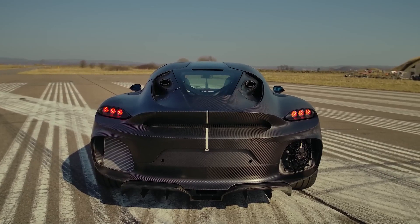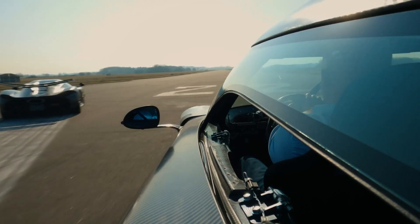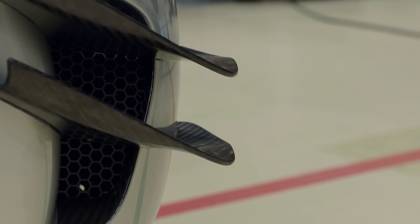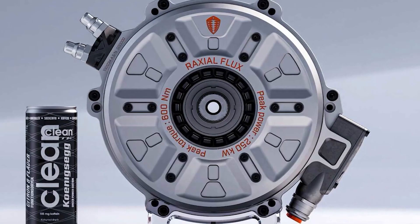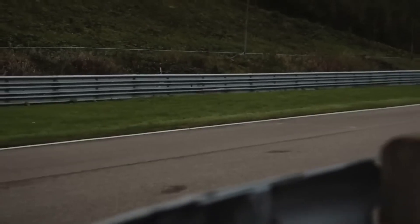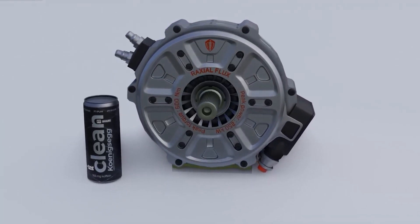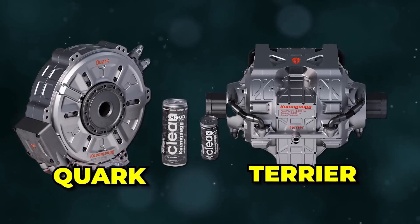In the Gemara, the Quark is just one component of a complex system that also includes two additional electric motors, along with a small but powerful inverter and planetary gear sets. This unit, known as the Terrier, provides 670 horsepower and 811 pound-feet of torque in a package that weighs just 187 pounds. More information on the Terrier unit is forthcoming, but it's likely to appear in future Koenigsegg products.